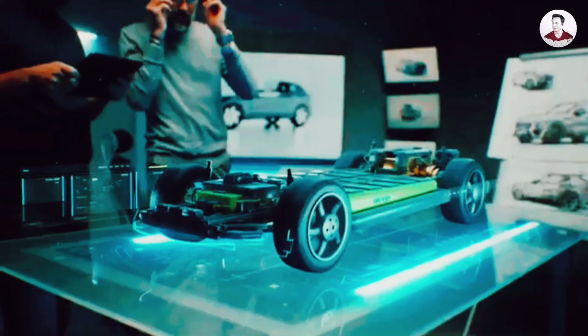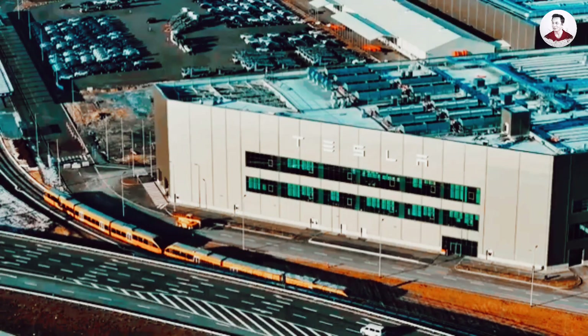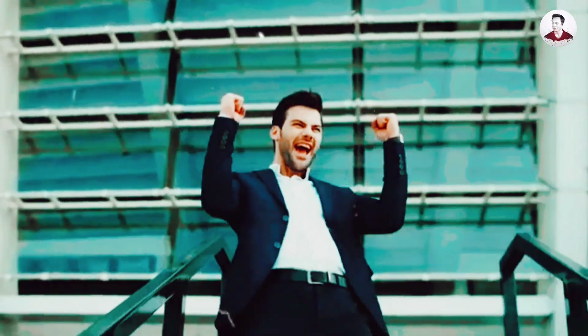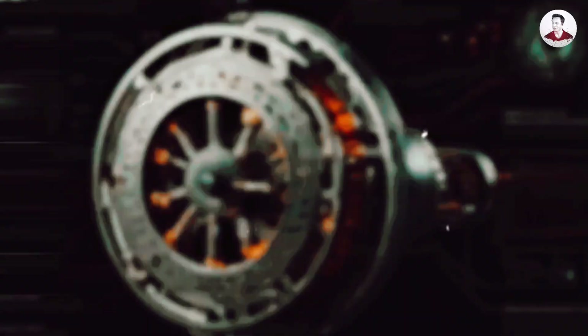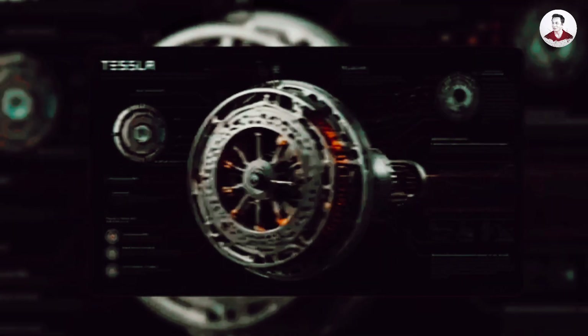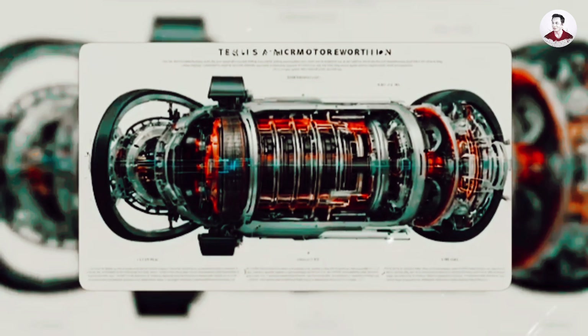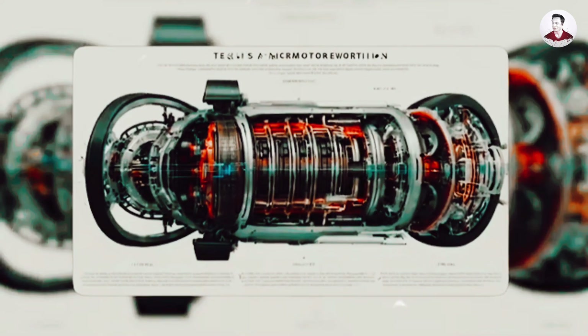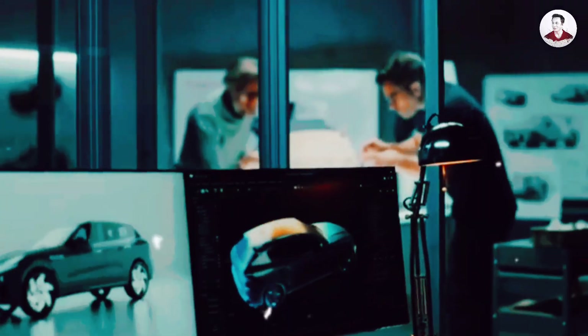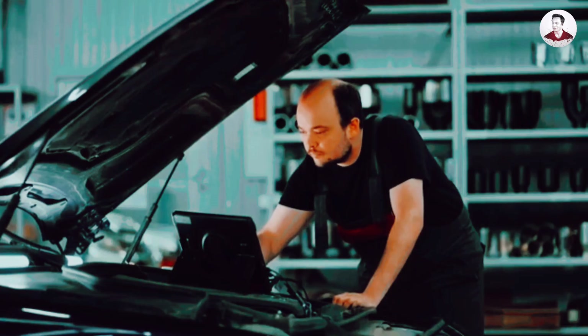While the spotlight was fixed on Tesla's latest models and market showdowns, something quietly extraordinary was unfolding behind closed lab doors. It wasn't about refining horsepower or styling a sleeker chassis. What Tesla's engineers were building was far more ambitious — a shift not in how fast a car moves, but in how the future of mobility is powered. This wasn't a step forward, it was a deliberate leap. Not an upgrade. A redefinition. And it all centers around one unassuming yet groundbreaking innovation: a motor. But not just any motor. This one carries a heartbeat unlike anything on the road today.